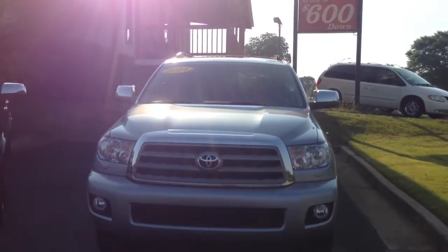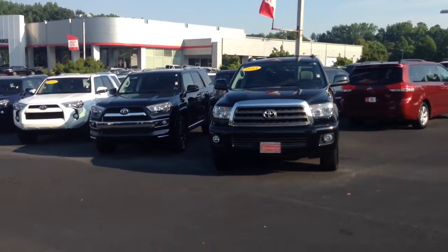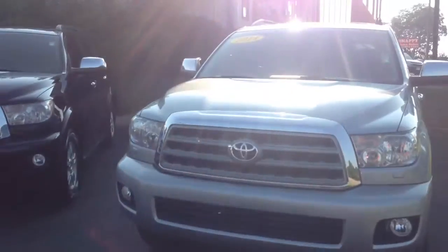Mr. Guess, this is a 2014 Limited we have in stock here. We also have a 2015 SR5 in stock. Got a couple of new ones — really just according to what you're actually looking for.